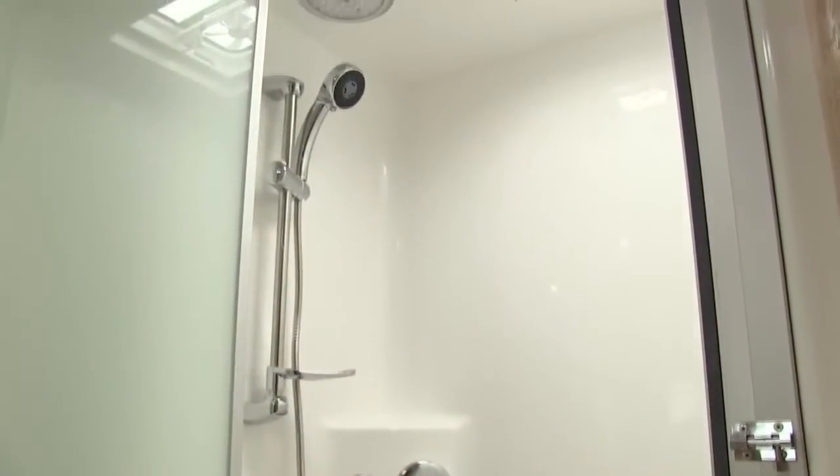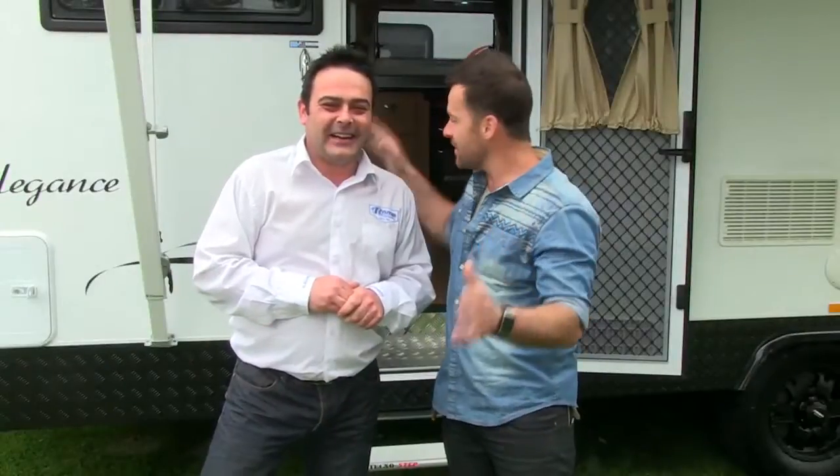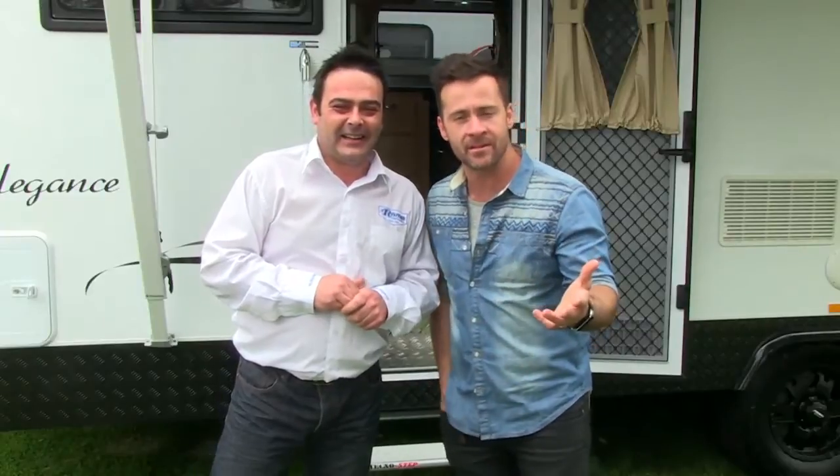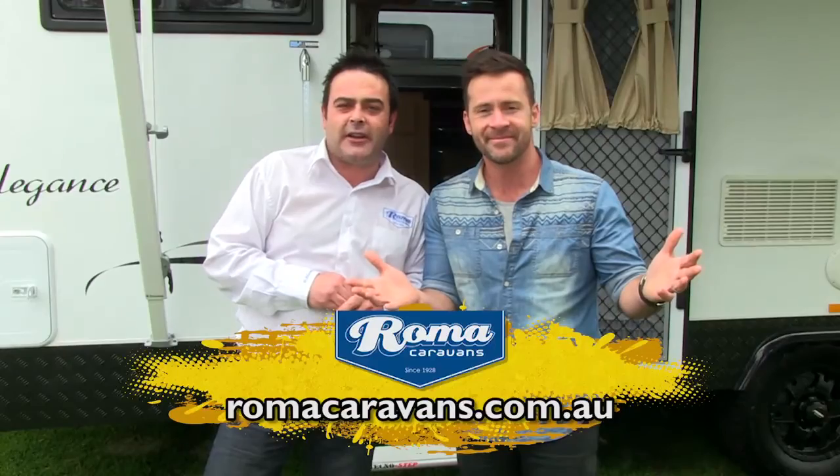It's nice to have a unique selling point, isn't it? Absolutely. When you buy a Roma, why not be individual? I love it. Stay tuned as we give this a really good road test over the coming weeks on the summer series, but in the meantime you can jump on the Roma website to find out more about their whole range. Their website is www.romacaravans.com.au.